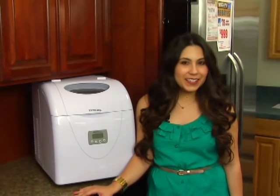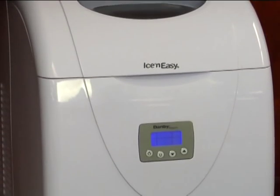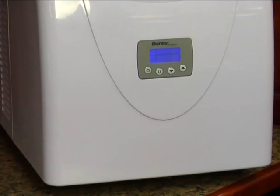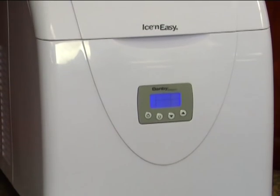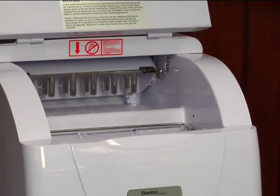Hi, I'm Lauren back on the showroom floor at Ventura TV with your weekly special for MeTV viewers. This week's special is this portable ice maker from Dambi. Are you tired of waiting for ice cube trays to freeze or running to the store to buy bags of ice? Well, with the summer months coming up, this compact portable ice maker is just what you need for your entertaining.